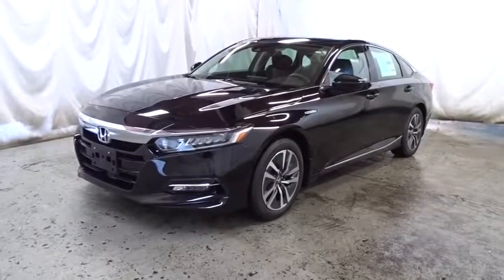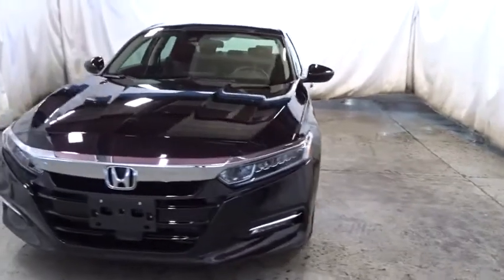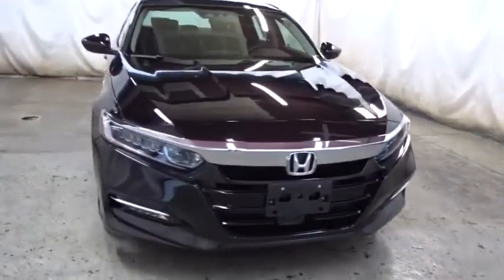2018 Honda Accord Hybrid. The Honda Accord Hybrid is a thrusty mid-range punch, about 600 miles on a tank full, comfy space for five, and a hushed voice.